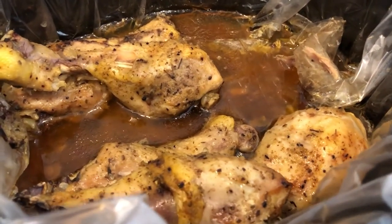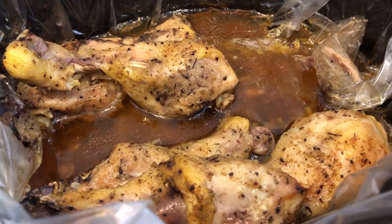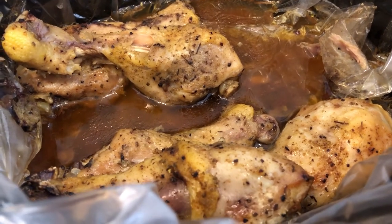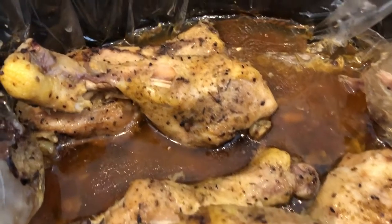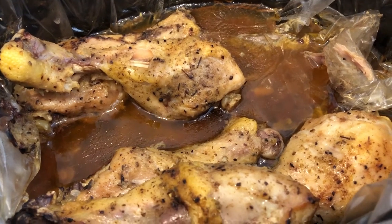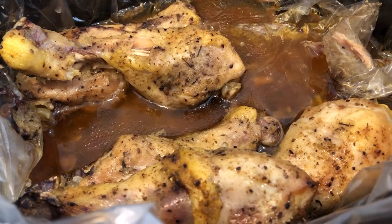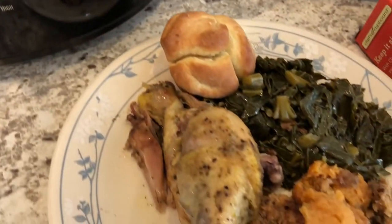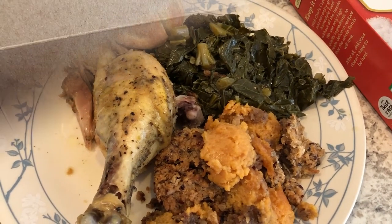Here are my chicken legs in the crock pot - they're so easy to make. You can see all that gravy and juice down there. All you have to do is season your chicken pieces - I don't add any water or broth - just put the chicken in and cook it on low for about six hours. Normally I save the broth and make rice with it; I strain it and add equal amounts of water. It has a really good flavor.